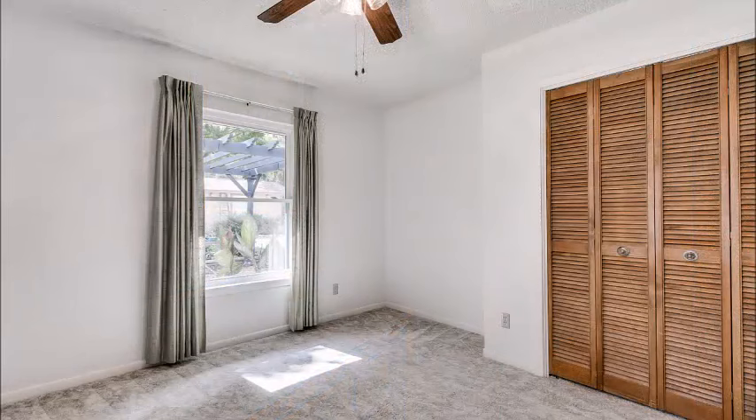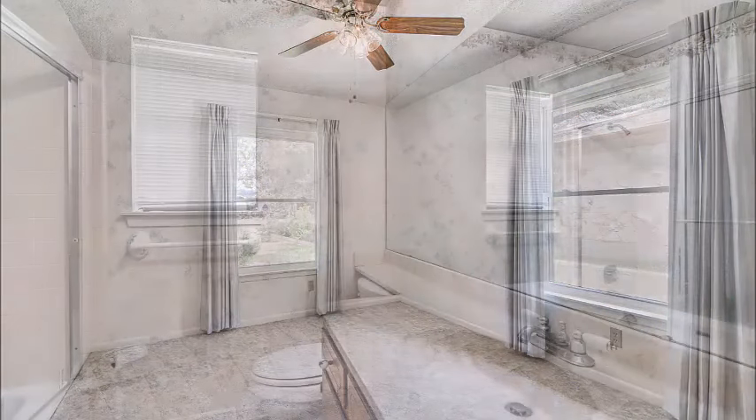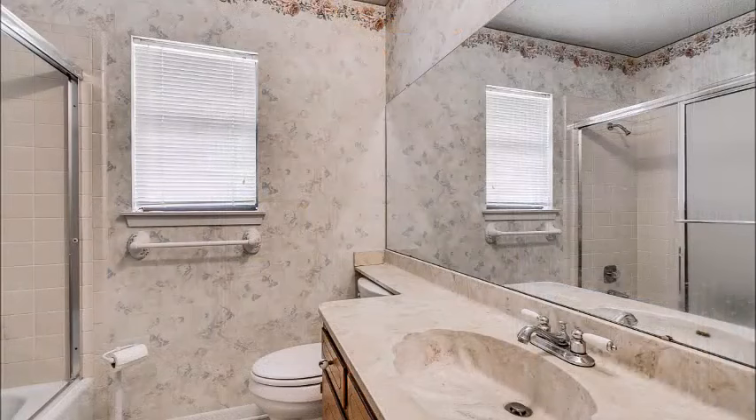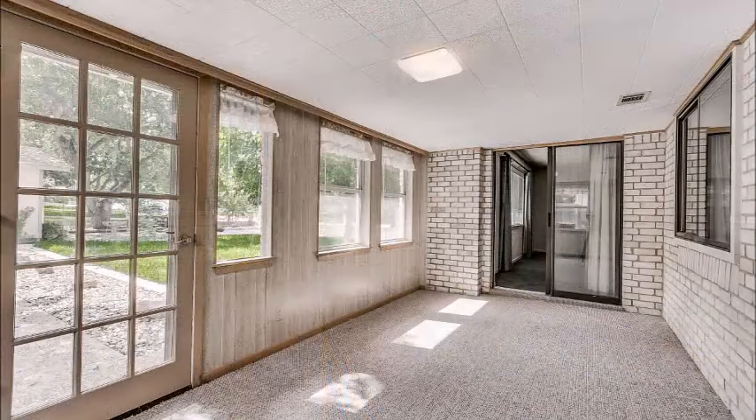The secondary bedrooms are on the other side of the home, but they're big, with lots of natural light. Nearly all the windows have been replaced in this home, so that's a big ticket item that's already been done. And you have a very spacious second bath.